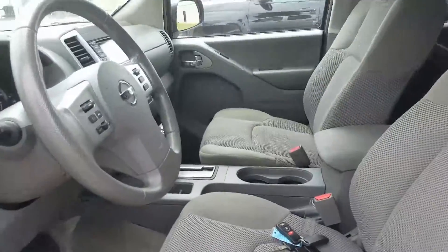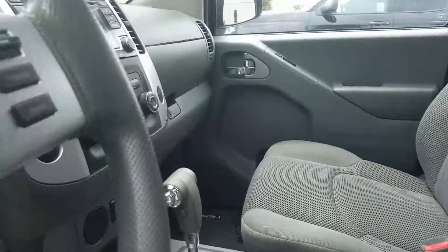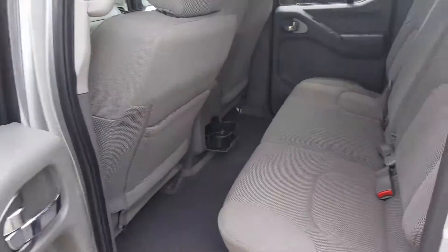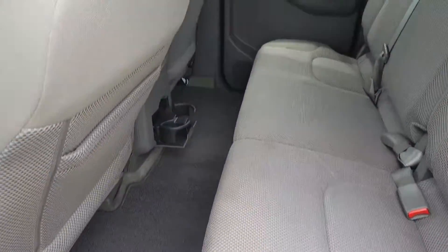It does have the lighter interior. Even the floor mats still have the covers on them. You can see the back seat looks like hardly anybody ever sat back here. Almost brand new looking.